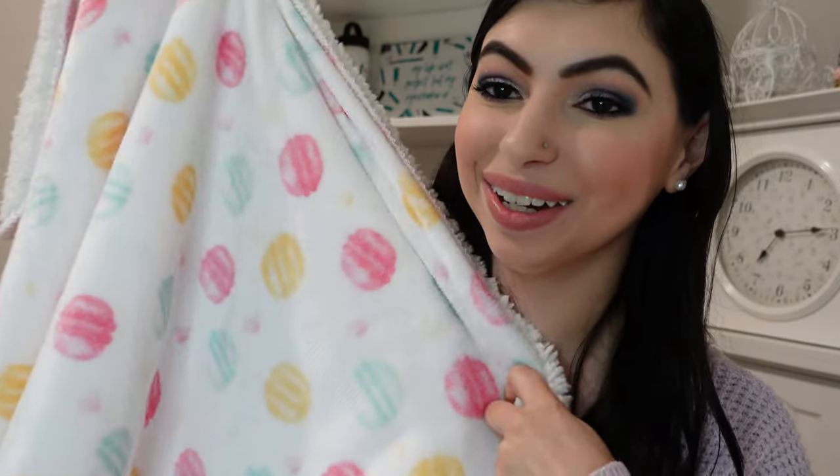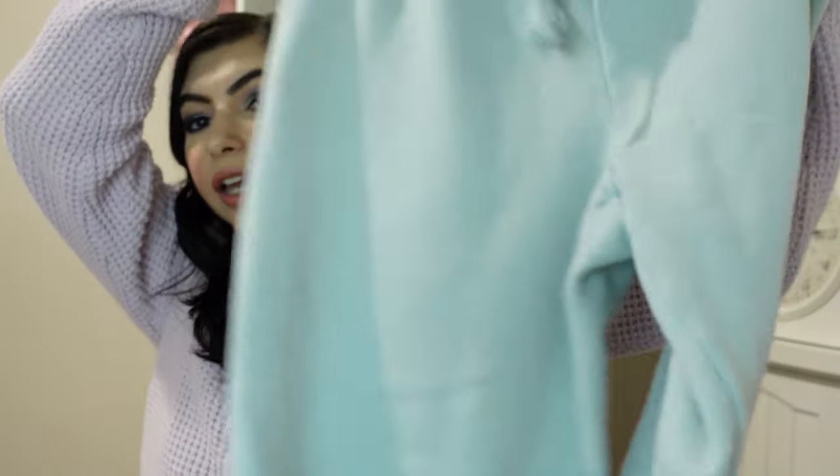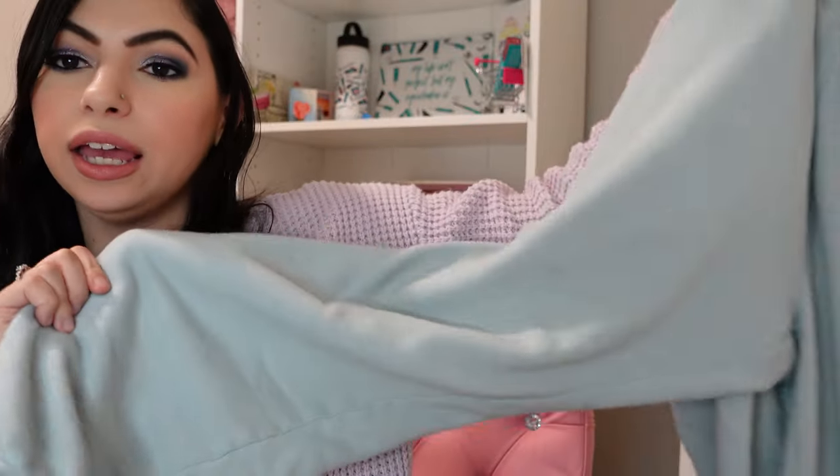Also from TJ Maxx, a macaroon blanket — I've absolutely been loving it. It's super duper soft on one side and macaroons are on the other side. I got it from the kids section but I thought it was so cute and it goes with my makeup room aesthetic. I love the macaroons-in-Paris vibe. I also have some sweatpants from a boutique near me, I think the brand is Marinis — a mint pair that's so fun for around the house.